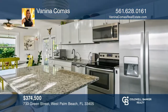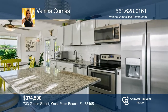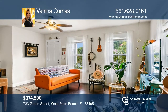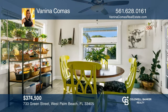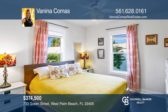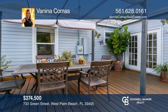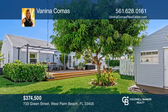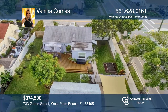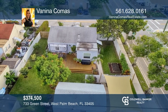This beautiful three-bedroom, two-bath home with a private guest house is in the exclusive community of The Gardens. Enjoy the fully updated island kitchen featuring granite countertops and stainless steel appliances. Outside, you'll enjoy new landscaping with a well irrigation system and a large new deck perfect for gatherings. The guest house with a private entrance and driveway provides endless possibilities. Vanina Comas wants to help turn your dreams into a reality. Give her a call today.